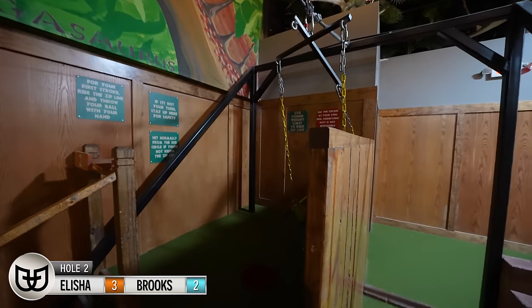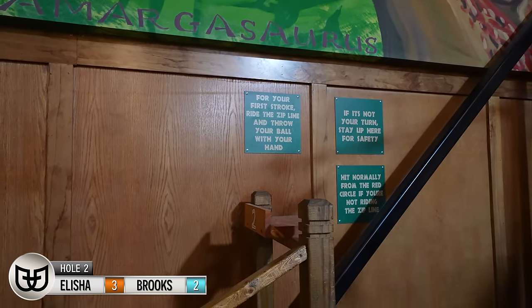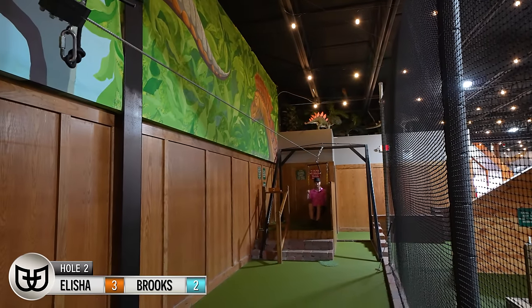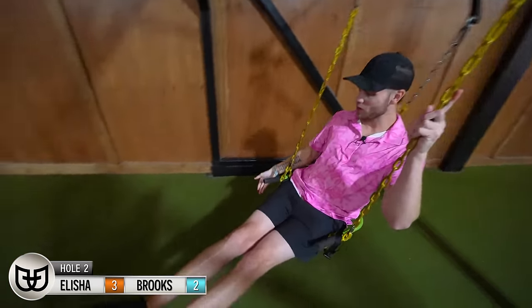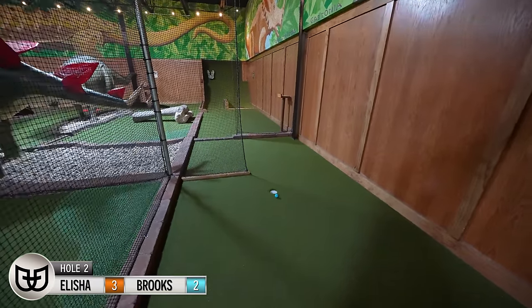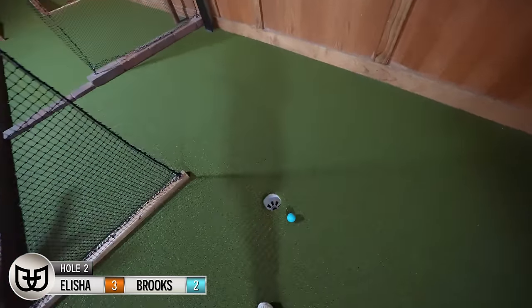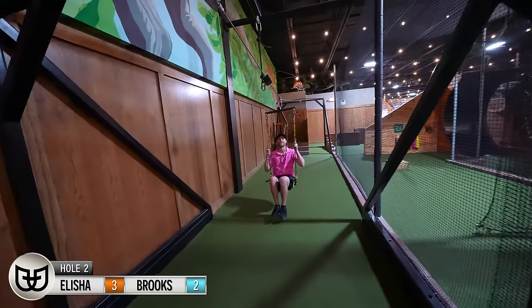Hole two — we have a zip line. For your first stroke, ride the zip line and throw your ball with your hand. I'll see how this goes. Wee! I got to remember to throw the ball. Go in the hole! Oh my gosh, go in the hole! Oh, come on. That was so close. That was really fun.